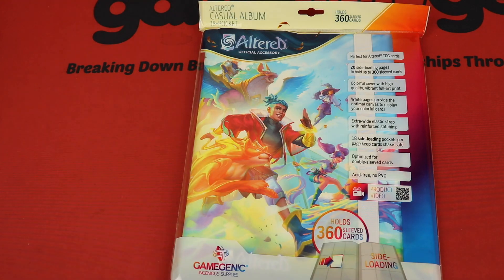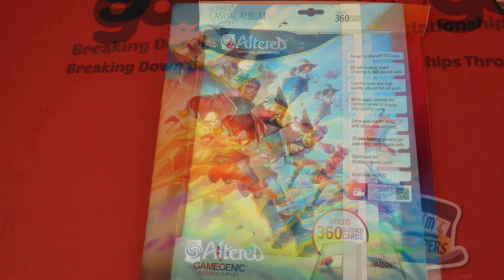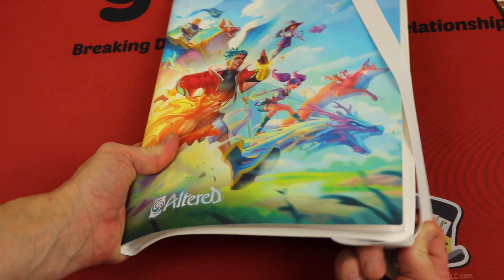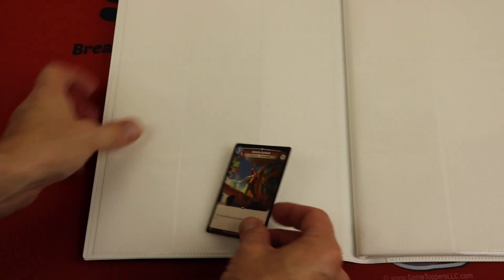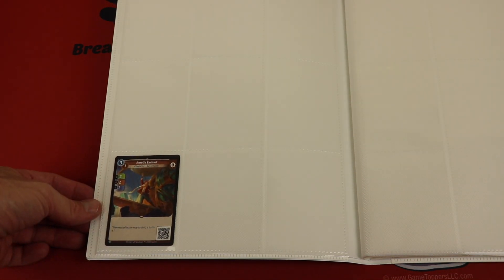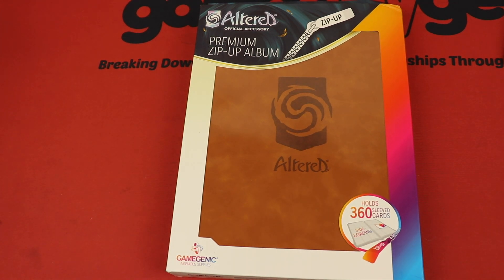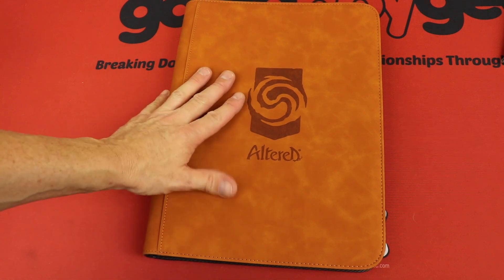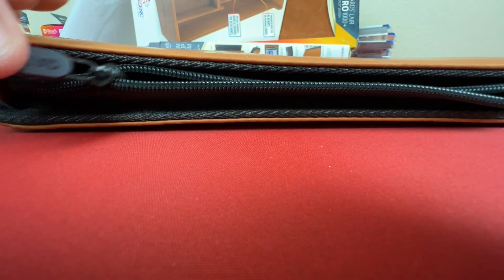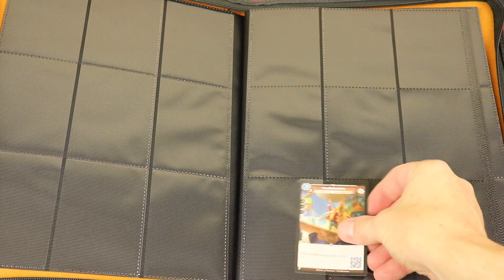They have different ways to store your cards if you want to have them in binders. This is a casual album — it's 18 pocket and holds 360 sleeved cards. It has a nice elastic strap to keep it shut, and the feeling of this is kind of like that textured feeling of the smaller boxes. When you open it up, cards go in sideways, so they're never going to fall up or down, and these can all be held double sleeved as well. Last but not least, you have the premium zip-up album, which also holds 360 double-sleeved cards, but it has a zip closure and a much nicer outside edge. The zipper quality is really nice — it moves really smoothly — and you can put cards in from the side, double sleeved if you want.